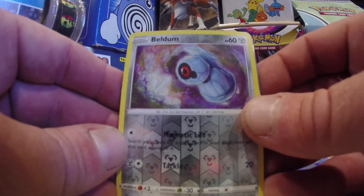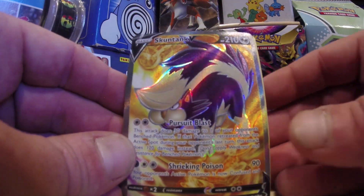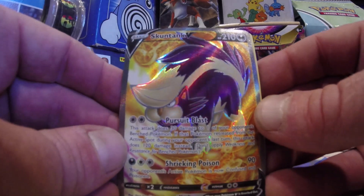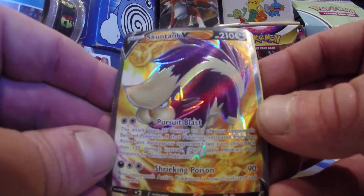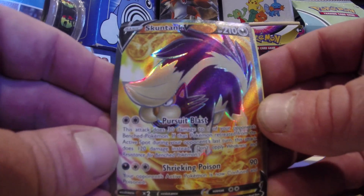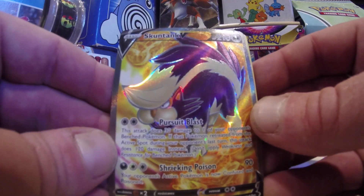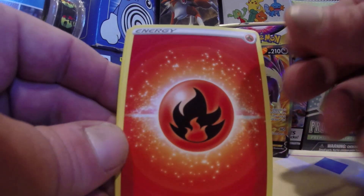Silver Tempest trainer gallery set, baby — everyone loves a trainer gallery set. We do have some color in pack number one today. Boom — yes! The skunk tail, the gold card! Everyone loves it. Skunk Tank V up in here with the stinky tail — pursuit blast, yes! I'm telling you, this set is underrated. It's a lot of fun to open and there are some powerful cards in there.